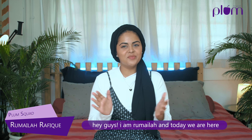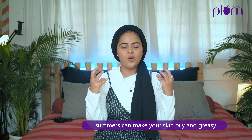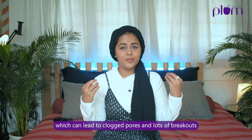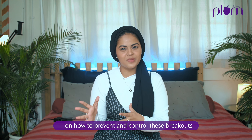Hey guys, I'm Romela and today we're here to talk about breakouts and how to control them. Summers can make your skin oily and greasy, which can lead to clogged pores and lots of breakouts. I've got a few tips for you guys on how to prevent and control these breakouts.